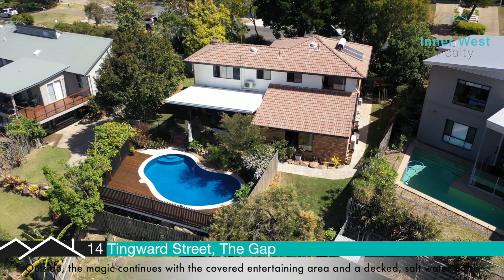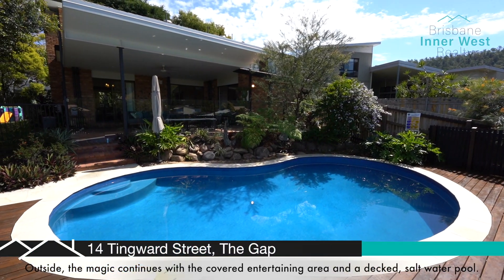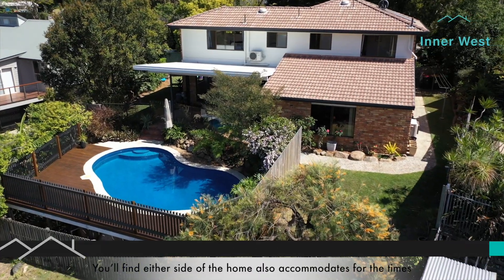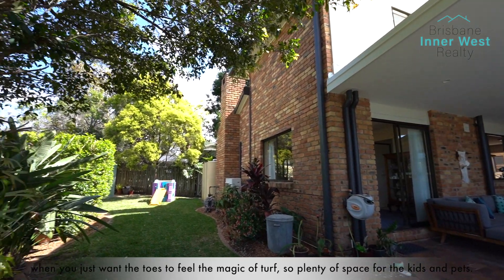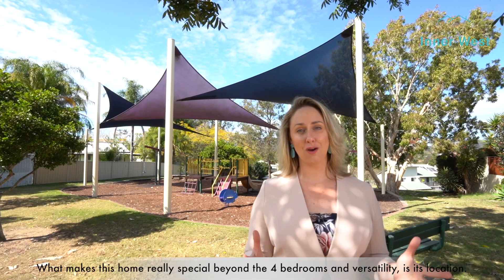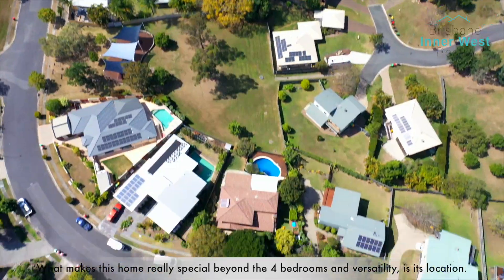Outside the magic continues with the covered entertaining area and a decked saltwater pool. Either side of the home also accommodates for the times when you just want the toes to feel the magic of turf — so plenty of space for the kids and pets. What makes this home really special beyond its four bedrooms and versatility is its location.